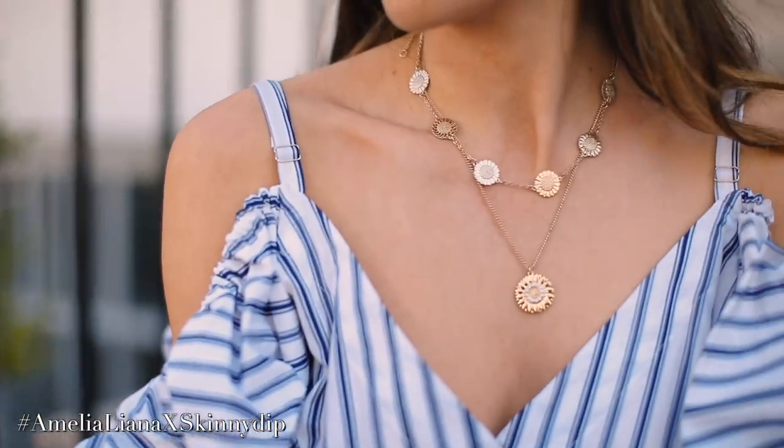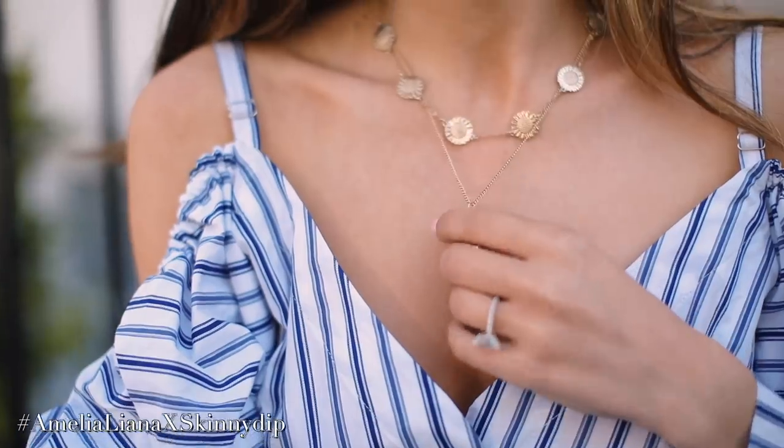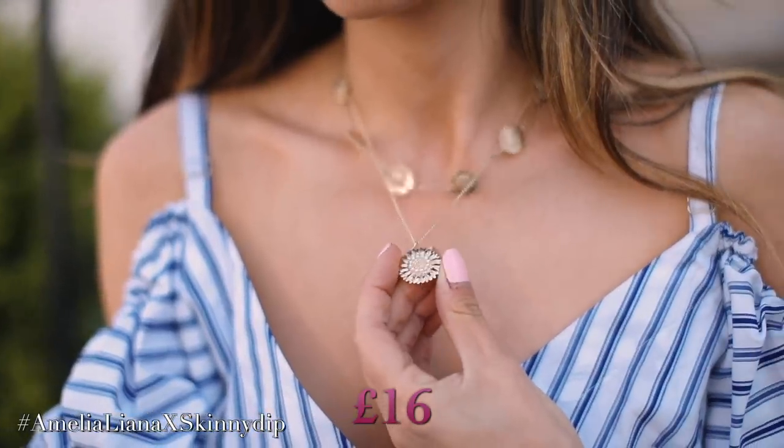Moving on to necklaces — there are three in the collection. The first is the single sunflower necklace, the one I'm wearing right now. I just wear this every single day and don't take it off. It's a little bit smaller than the earrings — I'll compare them side by side. It works really well layered with the other necklaces. This necklace is £16.